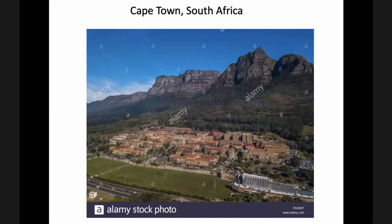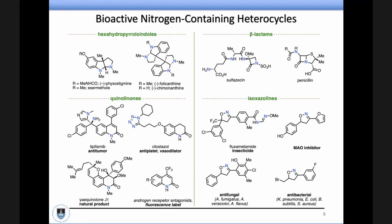Now that that's out of the way — this is the University of Cape Town, a beautiful campus just at the foot of Table Mountain. Table Mountain is over there, Devil's Peak is up here, and our chemistry department is just over there. You can probably see the building that doesn't look the greatest compared to some of the others.